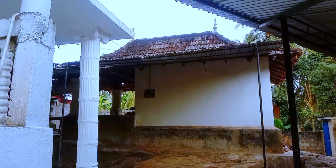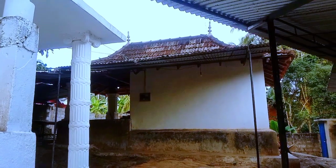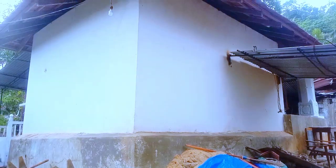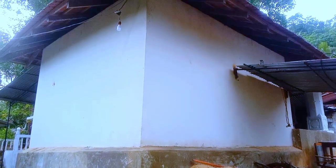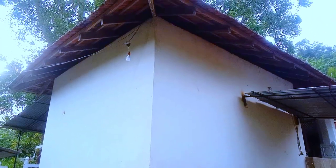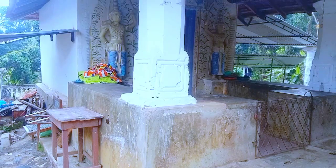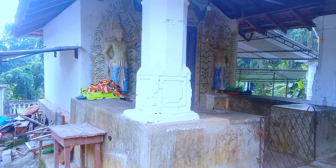A sitting Buddha statue, two standing Buddha statues, and a Vishnu statue can be seen in the small idol house, located on a small rock. Colors like yellow, red, and blue have been used for coloring these statues.